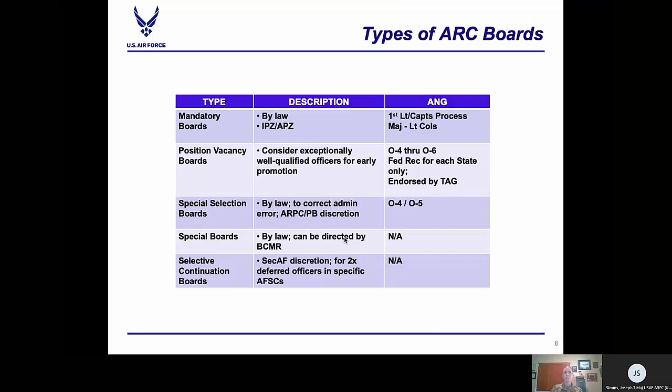Here is an overview of the types of boards conducted by the Selection Board Secretariat Directorate at ARPC. Our mandatory boards are governed by law and consider all eligible officers in and above the promotion zone. IPZ, in the promotion zone, signifies the officer is in the zone and this is their first mandatory board. APZ, above the primary zone, is the officer's second or more board. ARPC executes five mandatory boards per year; however, for promotion to first lieutenant and captain, eligible officers meet a process and not an actual board, and this process is done twice a year.